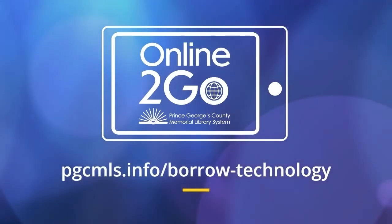We hope you enjoy using your PGCMLS Online-to-Go Chromebook. Visit PGCMLS.info/borrow-technology to learn more.